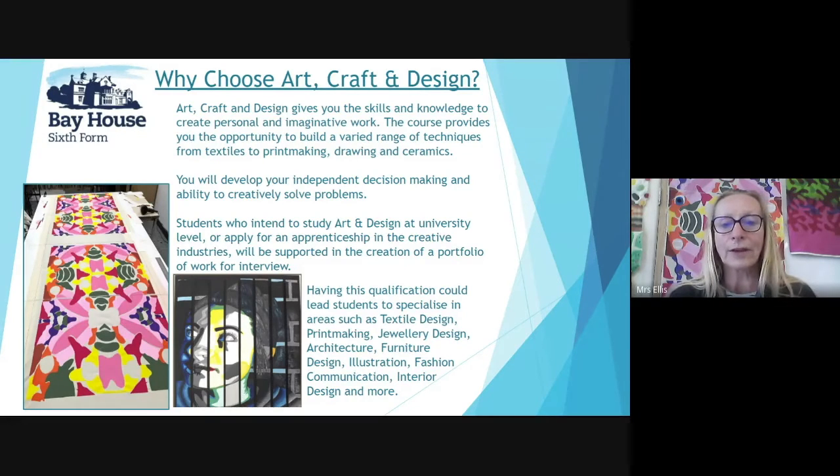Having this qualification could lead students to specialise in areas such as textile design, printmaking, jewellery design, architecture, furniture design, illustration, fashion communication, interior design and many more.